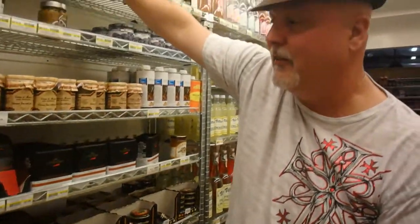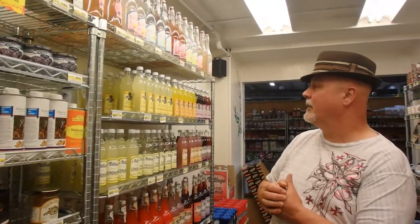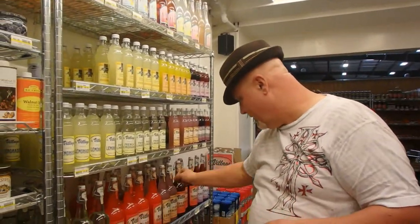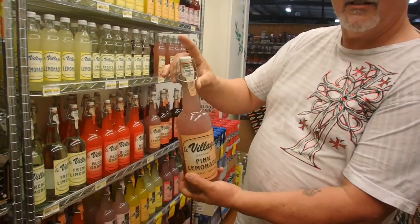A lot of good stuff in this section — preserves, sparkling drinks. Check these out: the bottles are just very cool. Pink lemonade, naturally flavored, with a cool top.